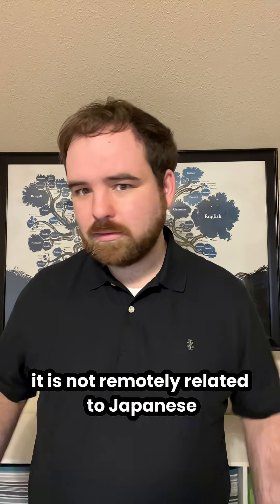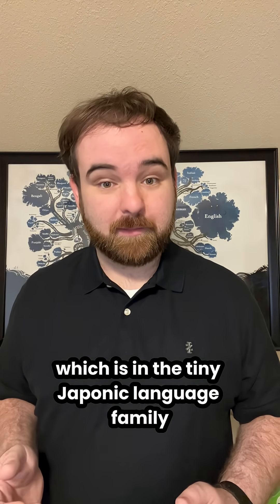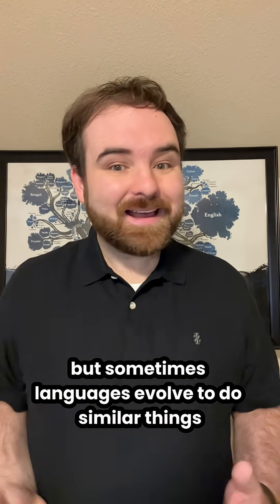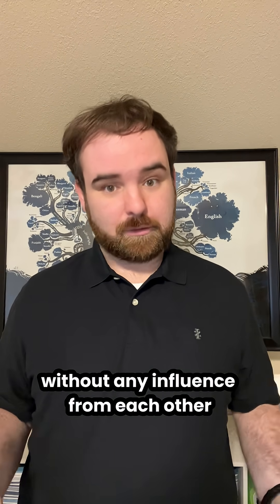It is not remotely related to Japanese, which is in the tiny Japonic language family, which consists only of Japanese and Okinawan. But sometimes languages evolve to do similar things without any influence from each other.